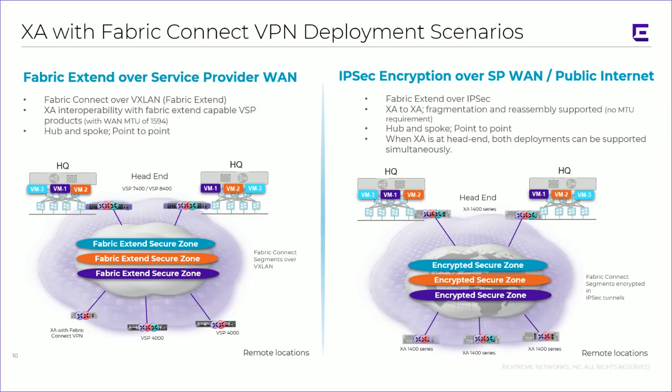Rather than go into product details, I want to talk about the use modes. First, we can run it as Fabric Extend over the service provider WAN, treating it more or less like a small VSP box placed at the remote site. This assumes you can support the WAN MTU requirements, so fragmentation and reassembly are not required. However, for many remote sites you may be running over just public internet, which forces you into lower bandwidth profiles and the need to support fragmentation and reassembly. Additionally, we would want encryption at that point, which is where we use IPsec to protect sessions over the internet connections.